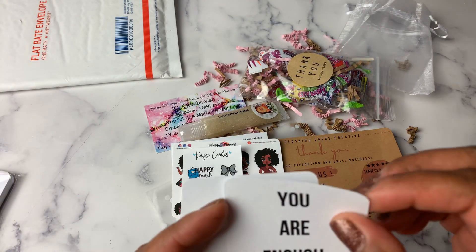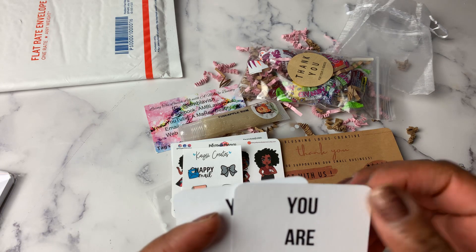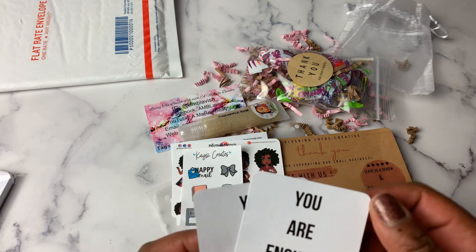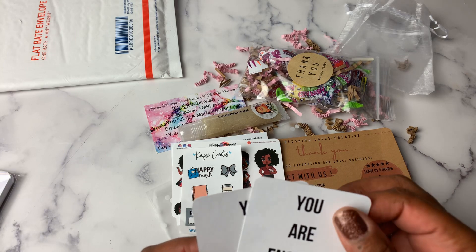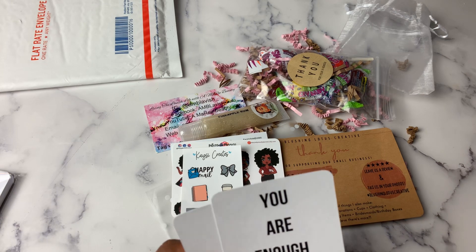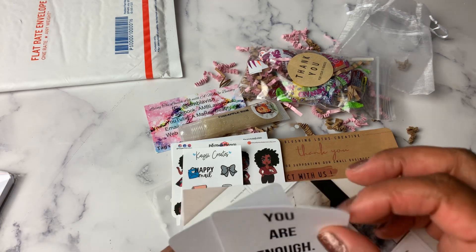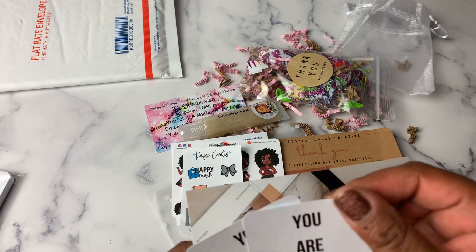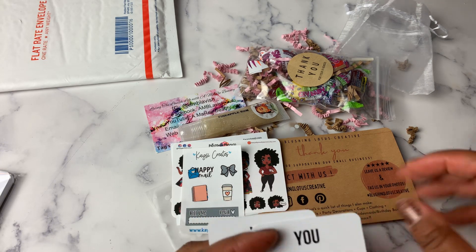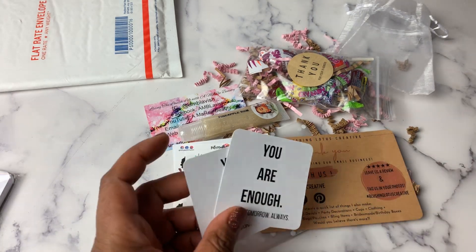I thought they would be a little bit harder cardstock, but they're not. This is Cloth and Paper's just-a-thank-you card, and it's heavier. Not a horrible thing, but I definitely expected it to be like a harder cardstock. They're still going to be used though — don't get me wrong.